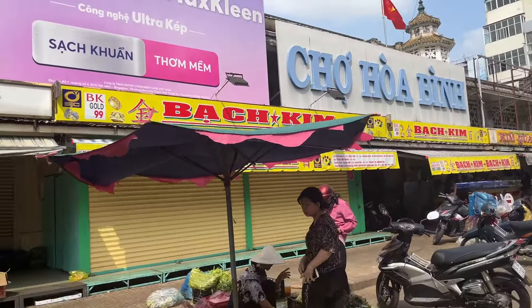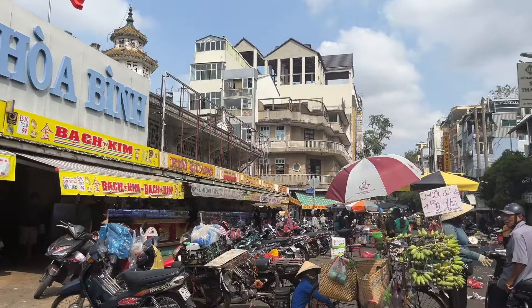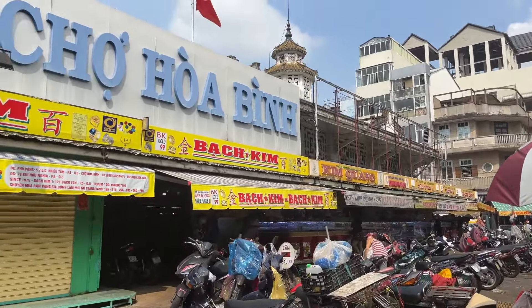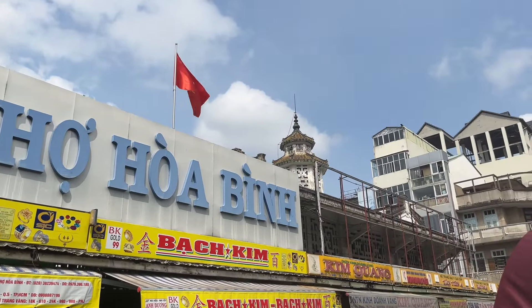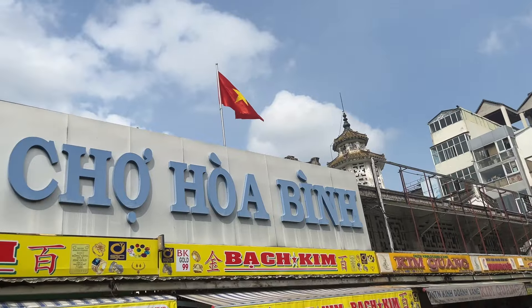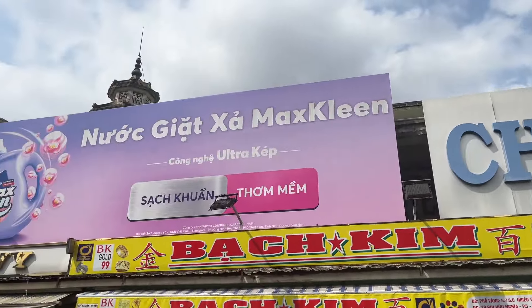I think with some luck maybe I can find some good Chinese dim sum here. This is District 5 as you can see. This is the front gate of the market. Looks pretty old — look at the towers up there.